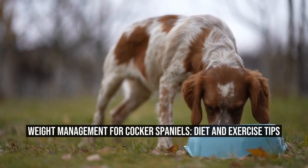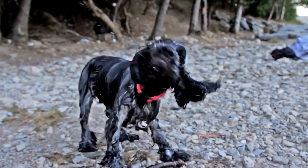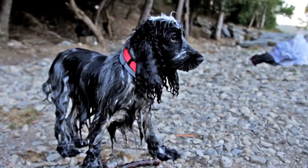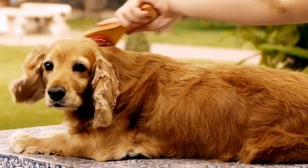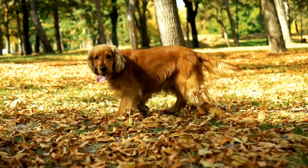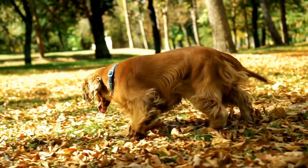Weight Management for Cocker Spaniels: Diet and Exercise Tips. Maintaining a healthy weight is crucial for the overall well-being of our furry friends. Just like humans, dogs can also struggle with weight gain, leading to various health problems. In this article, we will focus on managing weight in Cocker Spaniels, discussing the importance of diet and exercise in their weight management journey.